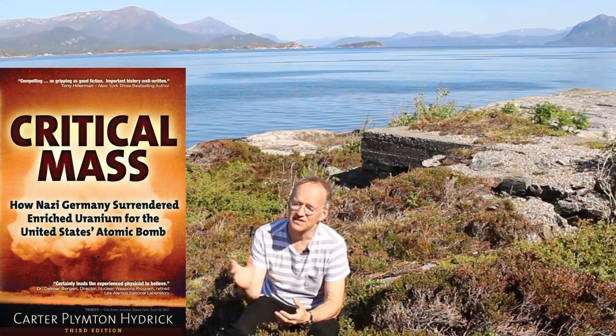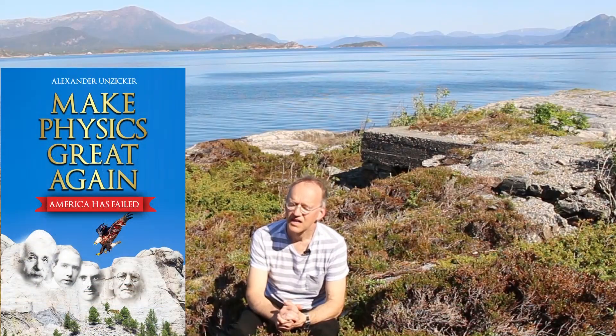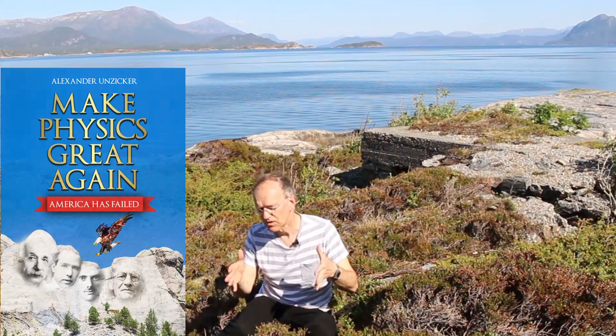Thank god Hitler didn't get his hands on the atomic bomb. And thank god we haven't had a nuclear bomb dropped now for almost 80 years. This race towards the atomic bomb remains a very interesting story. I again recommend the book by Carter Heydrich, and you'll find it referenced in one of the chapters of my book.